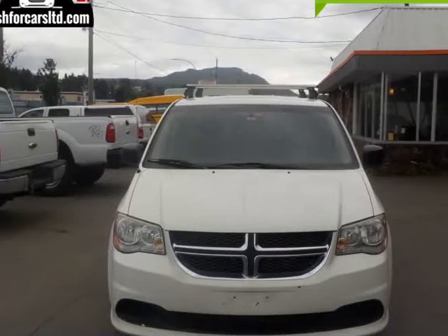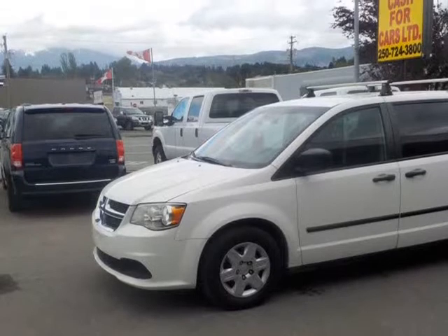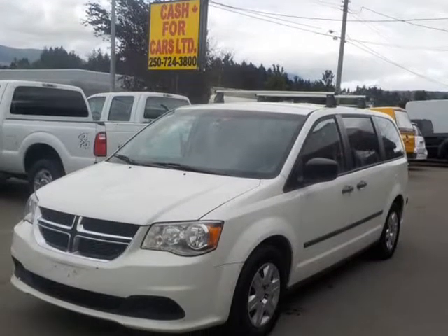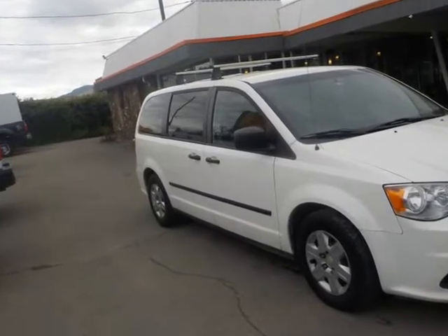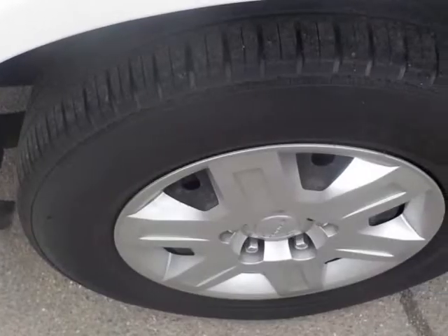This 2013 Dodge Grand Caravan is brought to you by Cash4Cars. Similar to a Ram Van Tradesman, this van is loaded with power windows, locks, tilt, air conditioning, and an SD package. Very clean inside and out, with low kilometers. We have full Carfax history.